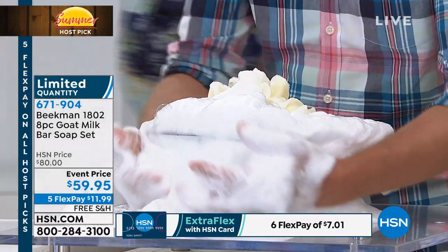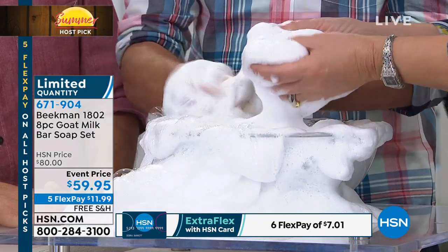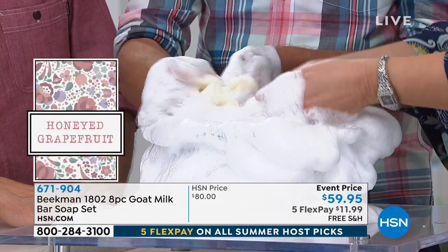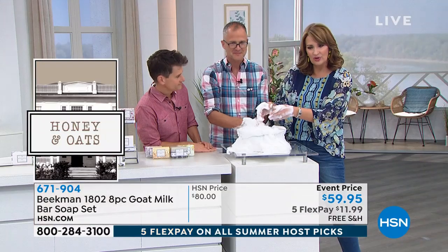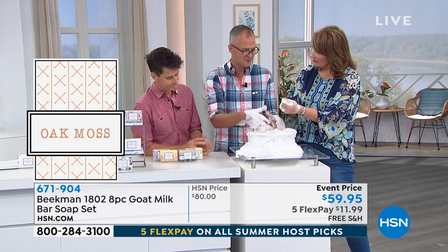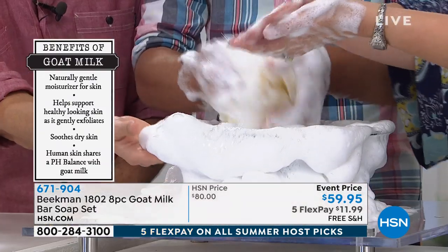My little granddaughter stays over on the weekends and we give her her bath in the kitchen sink. She plays in the bubbles and she's all clean — this is so gentle. It's gentle for a baby's skin, it's gentle for your skin. When you use this soap, you feel moisturized after. You come out of the shower and your skin feels like you've already moisturized — you don't even need lotion. That's the goat milk. It's not just the pretty packaging or the pretty smells — it's the science. The goat milk has the same pH as human skin, so it's not stripping your skin. It's leaving and adding natural moisture, gently exfoliating, and it's got all those great vitamins and minerals.